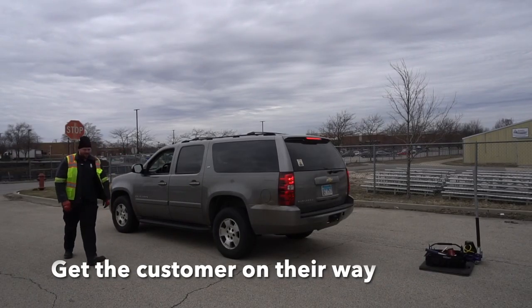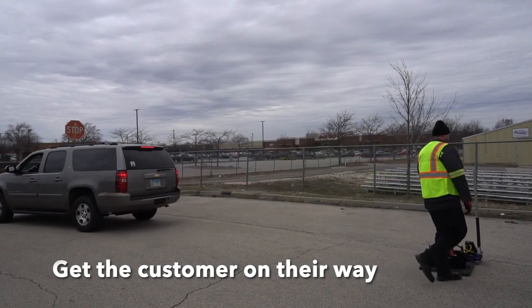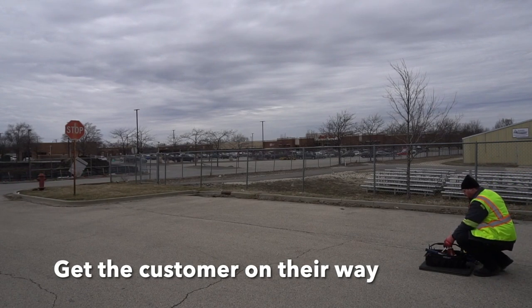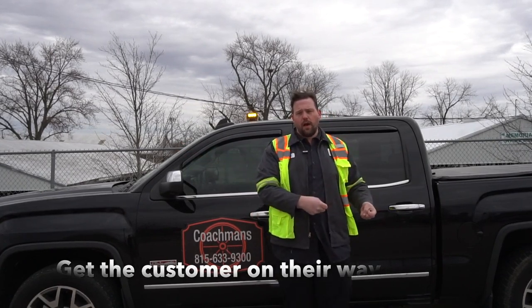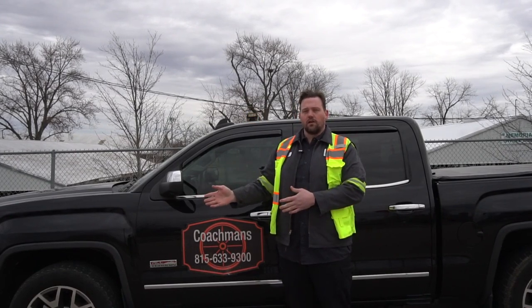They're usually in a hurry. No one wakes up in the morning and says it's a great day outside, I'm going to get a flat tire — they have somewhere to be, trying to get to the job. So I try to get everything out of the way and get them back on the road. Then I take my time and put all my tools back exactly where they go, so it's reset for the next time I do a tire change — everything's in the proper spot.